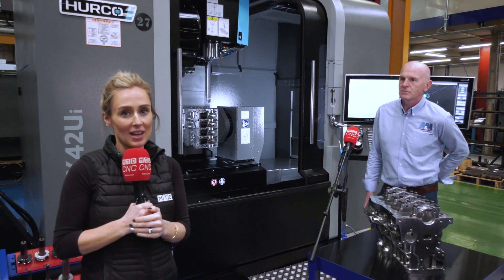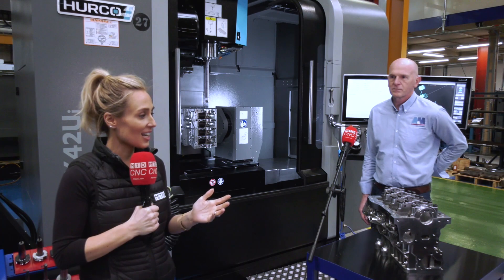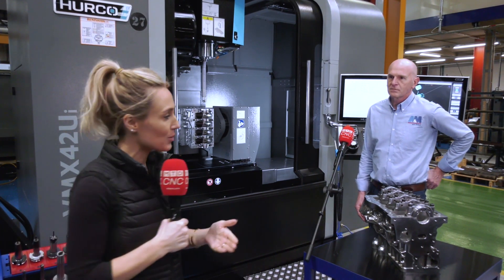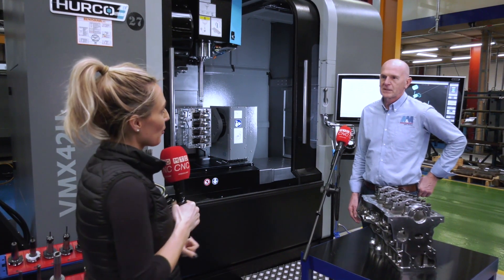We were at A&M EDM at the end of last year, 2020, and we're now in March 2021. I wanted to give you a little bit of an update. So Mark, where are you with the engine block now?